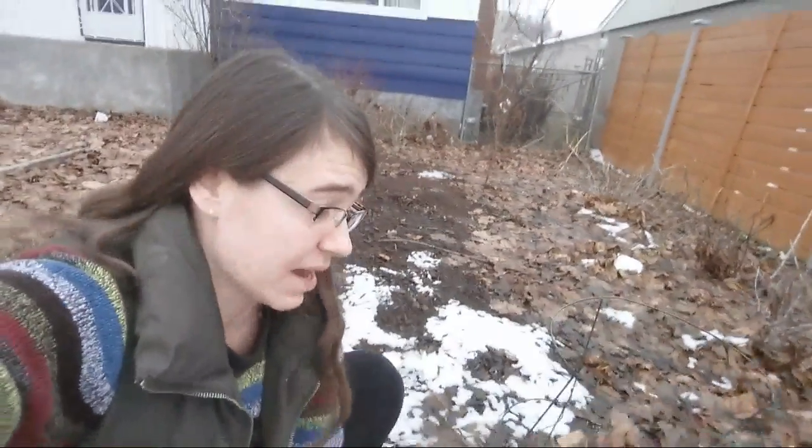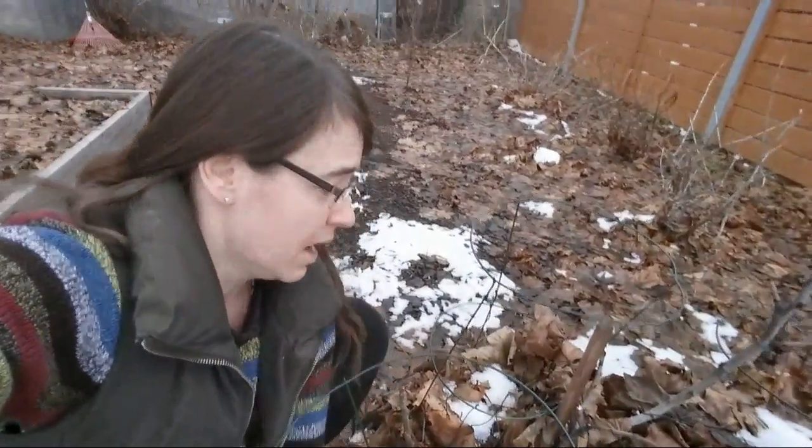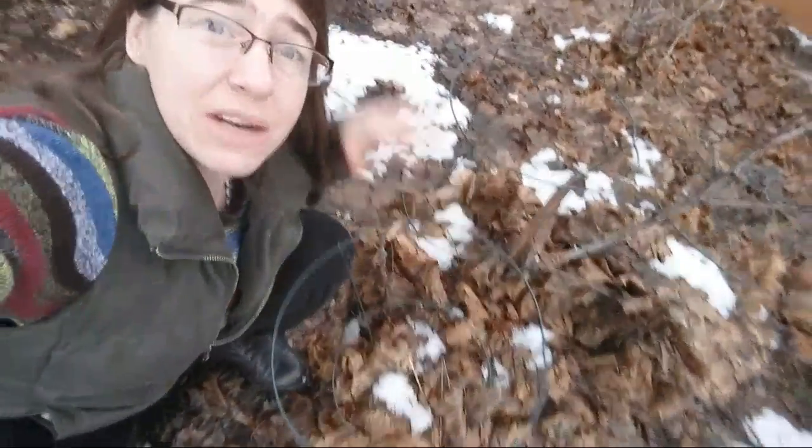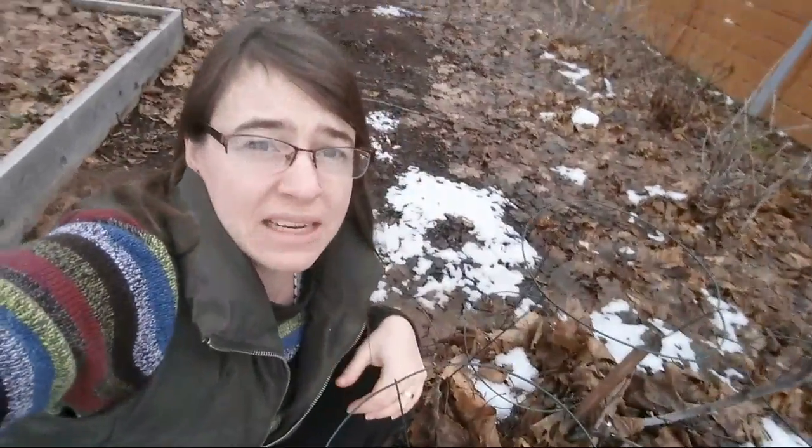One thing we can grow here that a lot of other Canadians can't is a fig tree. You can see I have it stuffed with leaves inside tomato cages for winter protection. I can get away with growing it in our zone 6a yard — it's a variety that can die back and then regrow from the base. Last winter it did die back but it produced a handful of figs. I didn't shelter it then, so I'm hoping with the shelter this year I'll get more growth.